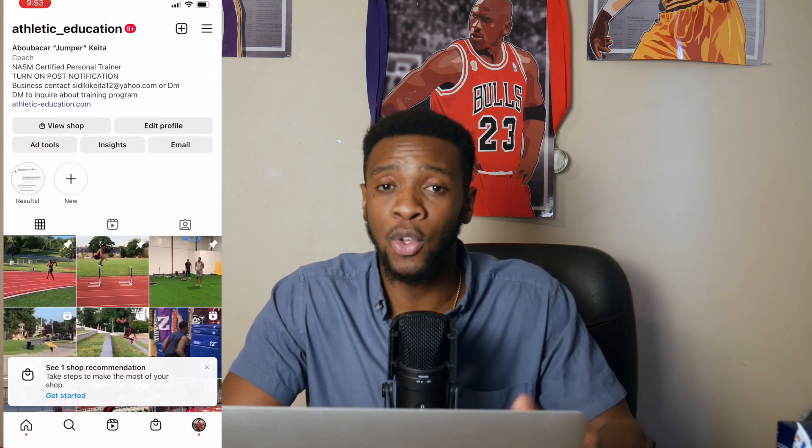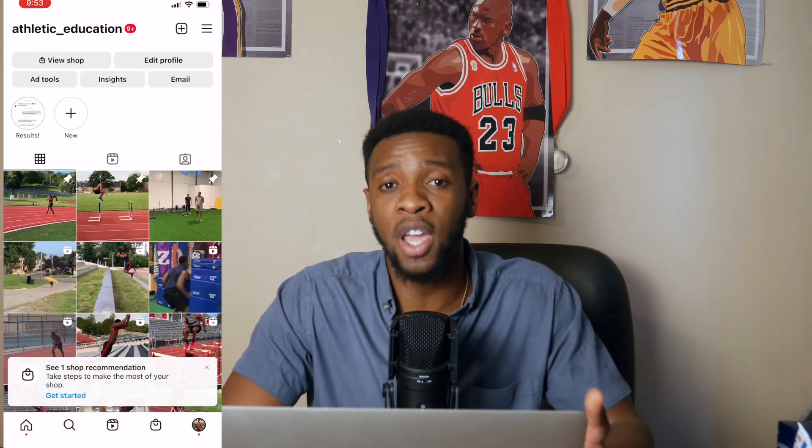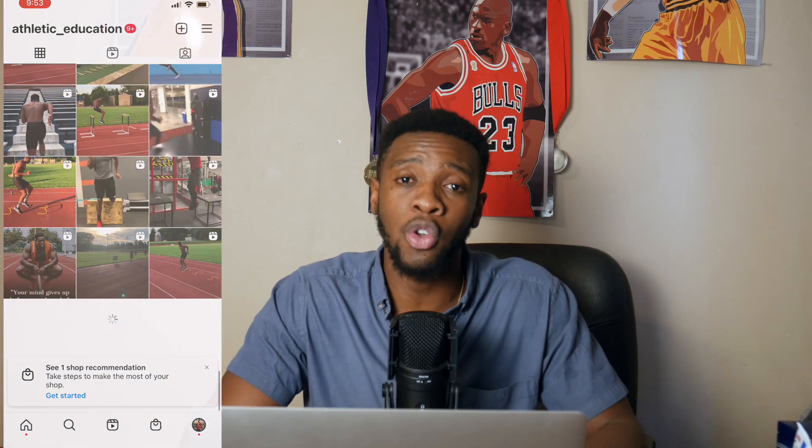That's it for this video. I hope you guys enjoyed it. If you did, make sure you like and subscribe. You can contact me through my website or send me a DM on Instagram — I'll respond. If you're interested in one-on-one training, reach out. Make sure you like and subscribe. Peace, take it easy.